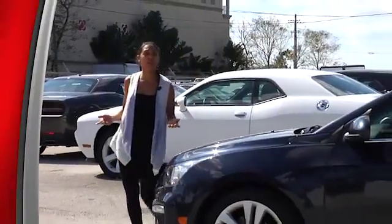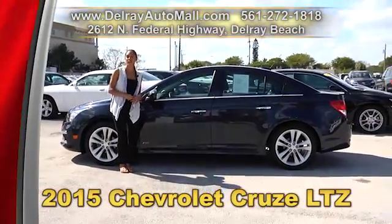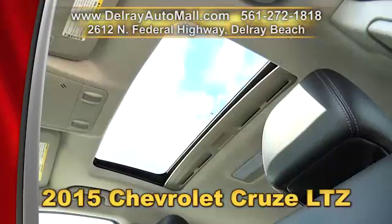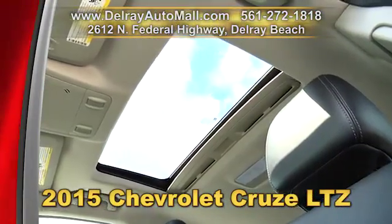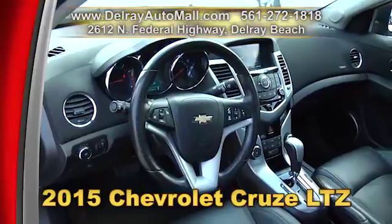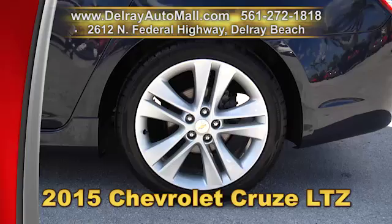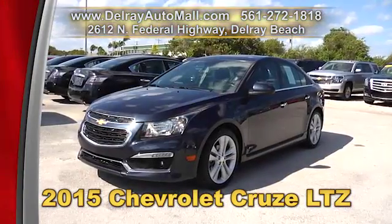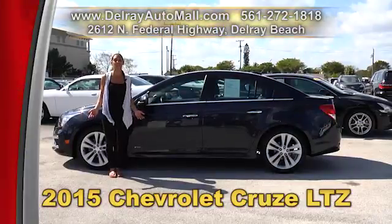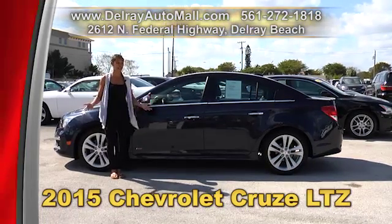If you're looking for an affordable sedan with a sporty style, look no further — here's a 2015 Chevrolet Cruze LTZ. It has a keyless go system, leather interior, a sunroof, and a Pioneer sound system with an 8-inch diagonal color touch screen. It also has automatic climate control, power seats, Bluetooth and USB connection, traction control, 18-inch factory alloy rims, and a clean AutoCheck history and a balance of powertrain warranty. Give us a call at 561-272-1818 or come on over to 2612 North Federal Highway in Delray Beach.